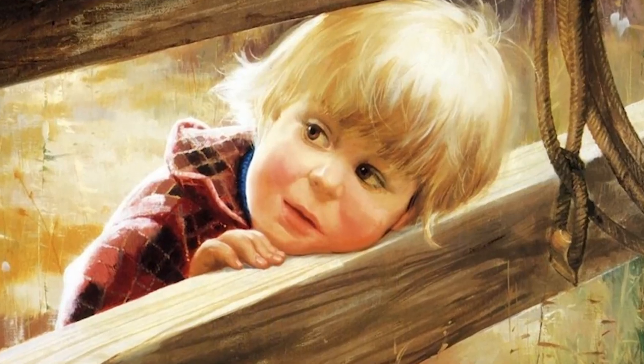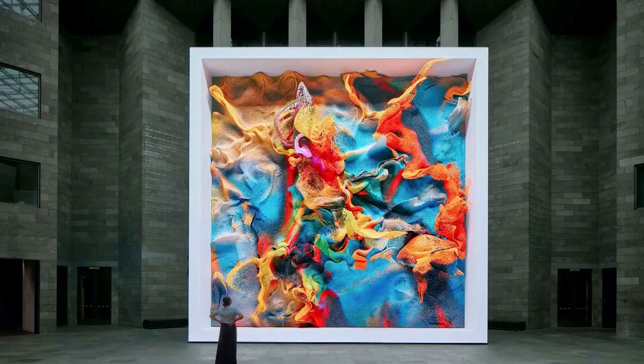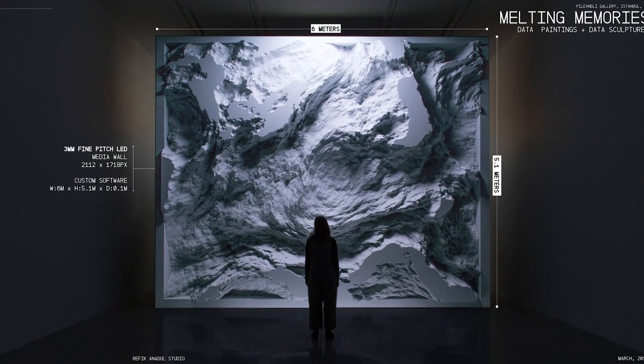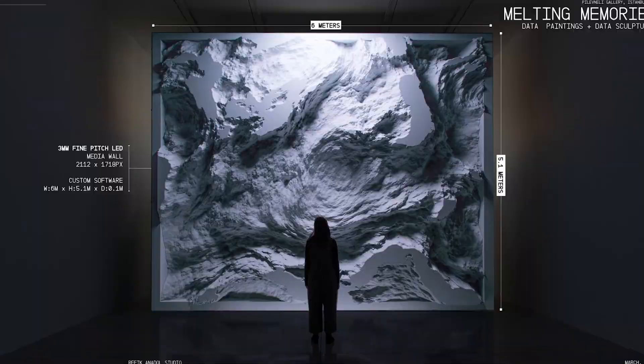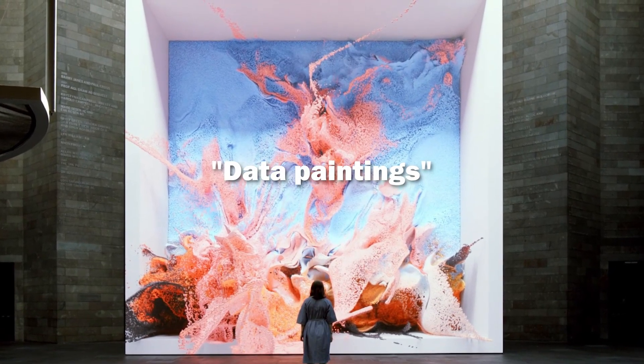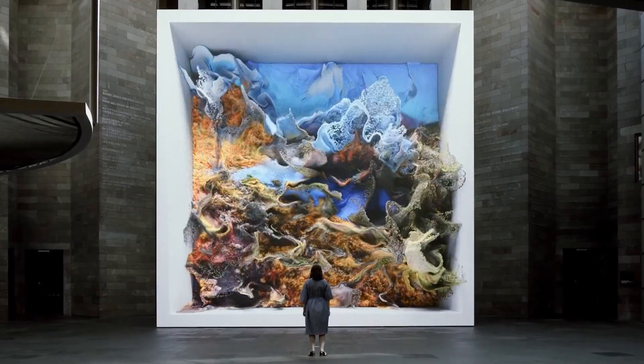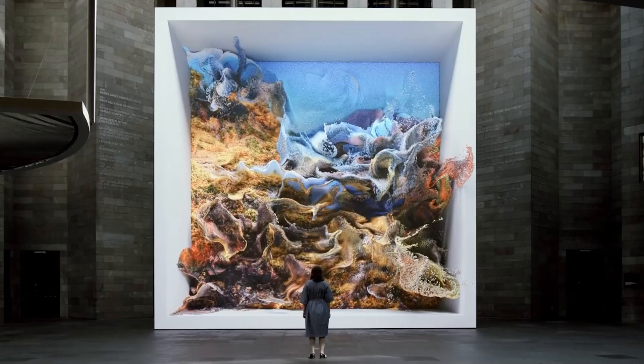Here's where it gets fascinating. The AI isn't just randomly generating pretty pictures. It's actually learning from all these images, understanding patterns in nature, and creating what Anadol calls 'data paintings.' These aren't static images — they're constantly morphing, flowing, and evolving right before our eyes.